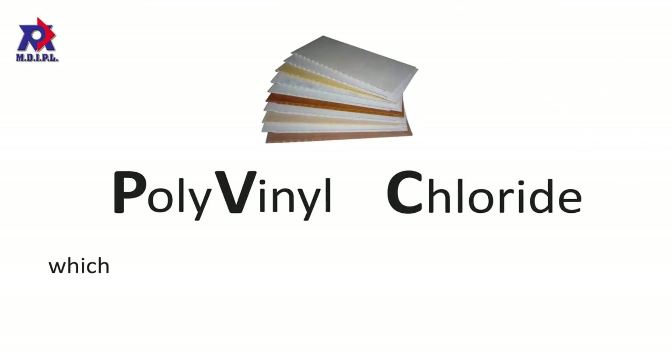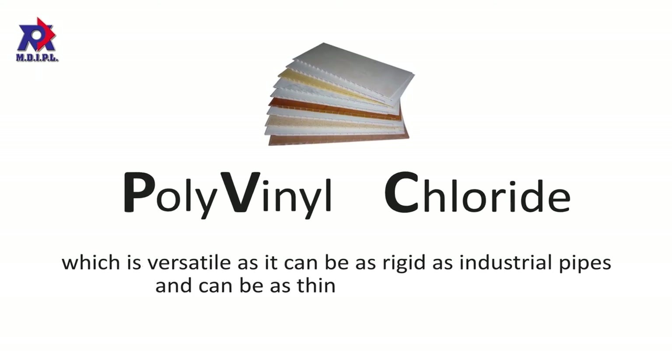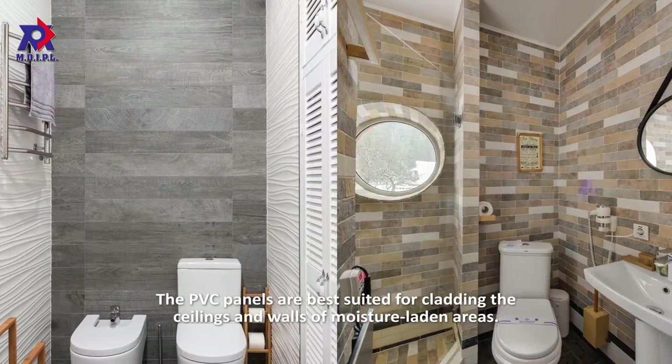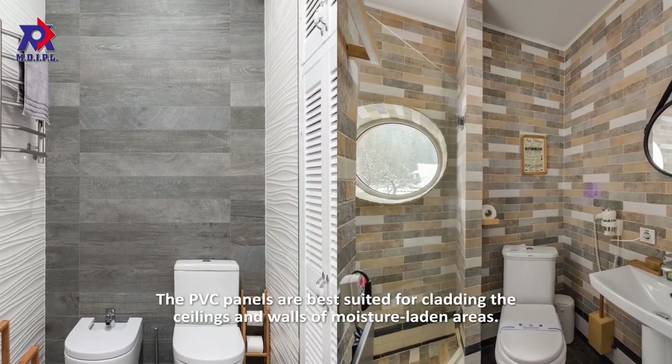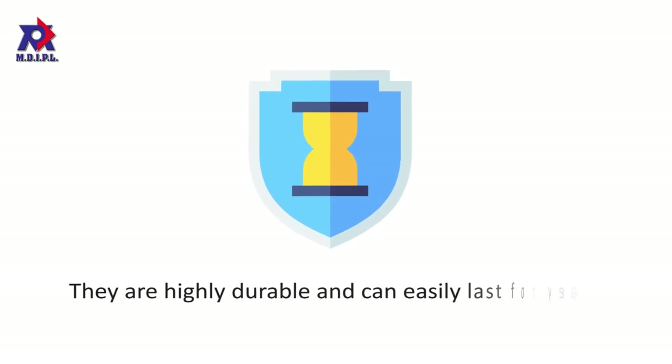PVC is polyvinyl chloride, which is versatile as it can be as rigid as industrial pipes and can be as thin as a wall covering. The PVC panels are best suited for cladding the ceilings and walls of moisture-laden areas. They are highly durable and can easily last for years.